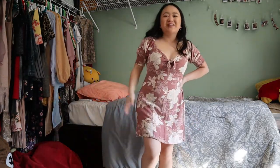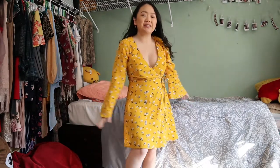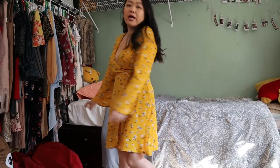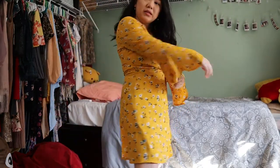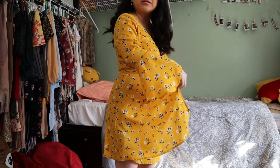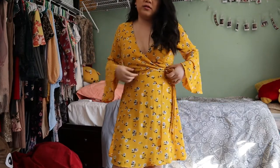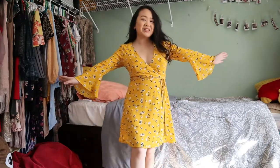Maybe I'll just call this video 'trying on all my floral dresses.' This next dress is also floral — it's yellow and really flowy. It has a belt sleeve. It looks like a wrap-around because of this detail right here, but it's actually stitched on. There's just a string to make it look like a wrap-around.